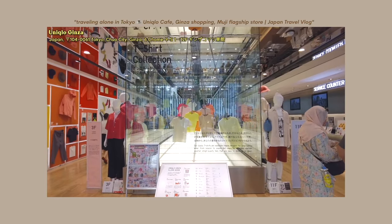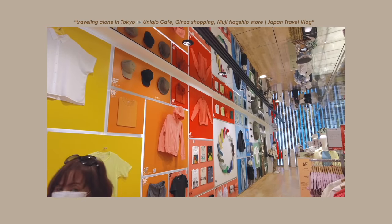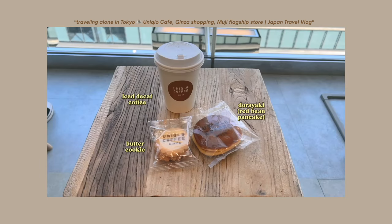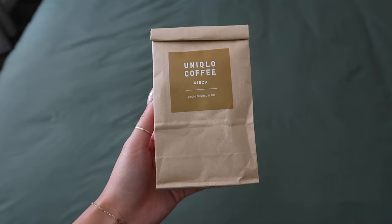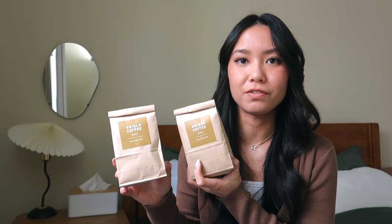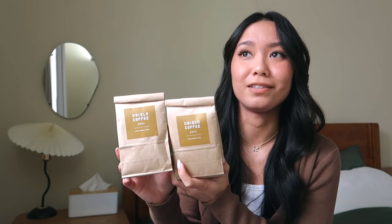Close to the Muji flagship store was the Uniqlo flagship store, also in Ginza. They have 12 floors at this Uniqlo — it was insane, I think it's the biggest one in the world. At the very top floor they actually have a cafe where they sell coffee and little snacks. I also saw that they sold bags of their coffee beans, and I really liked their coffee — it was strong but not too bitter — so I picked up two bags to gift to friends and family. It's just a unique gift that you can really only find in Japan.